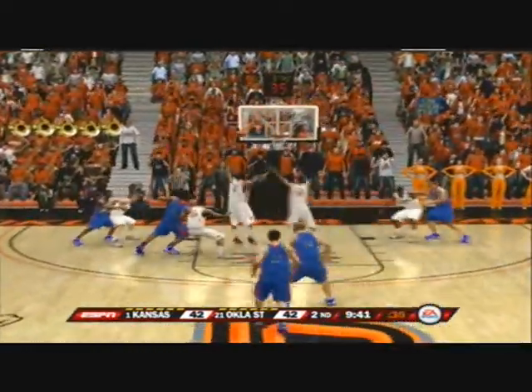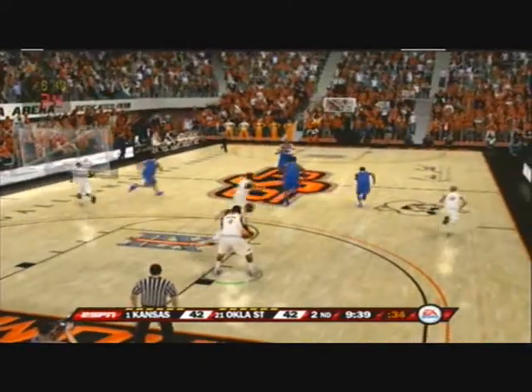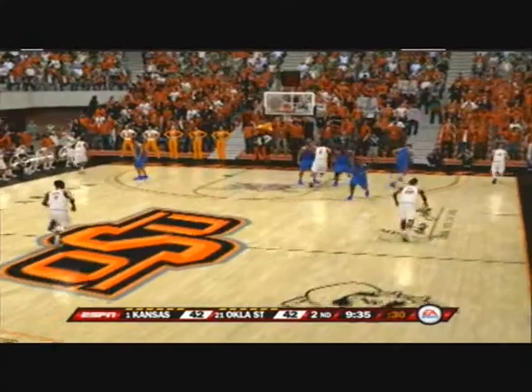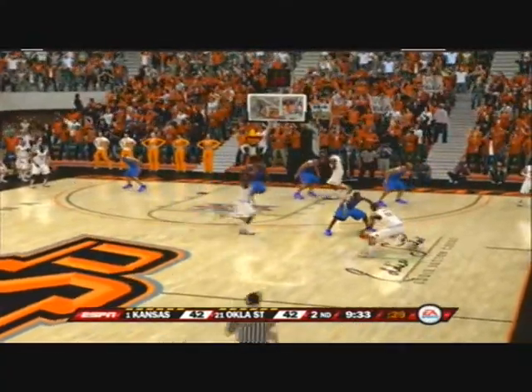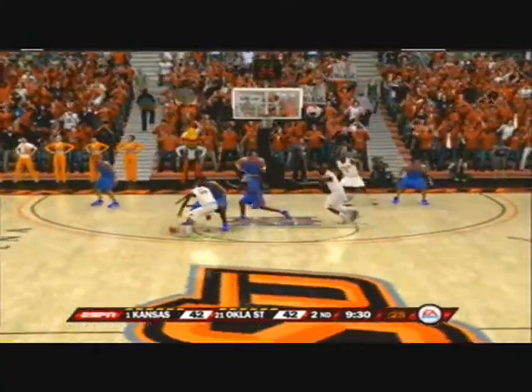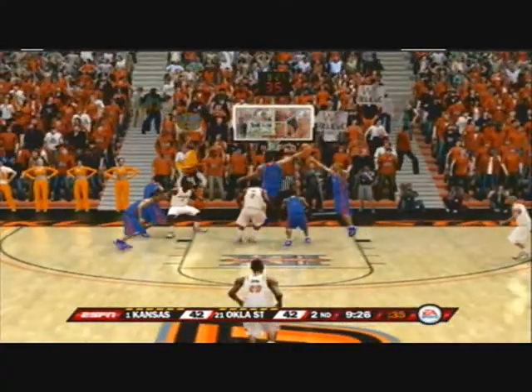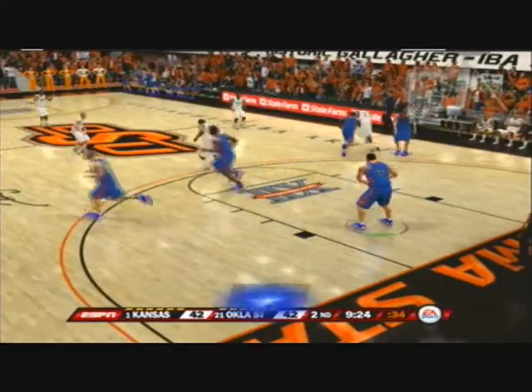He tries the three ball — off the glass and no good. Now looking for the ball screen, Dick. It's a two-man game, Brad — so many teams have incorporated it into their scheme because it works. Tries for two — off the glass and no good.